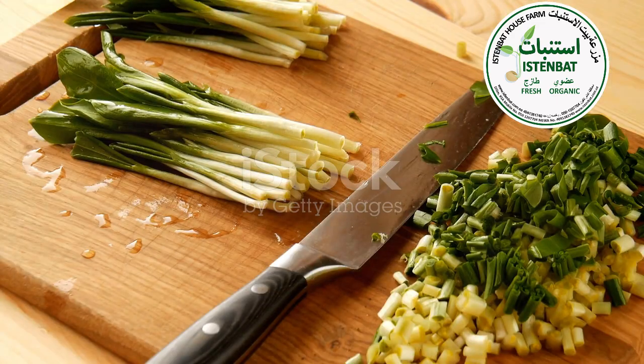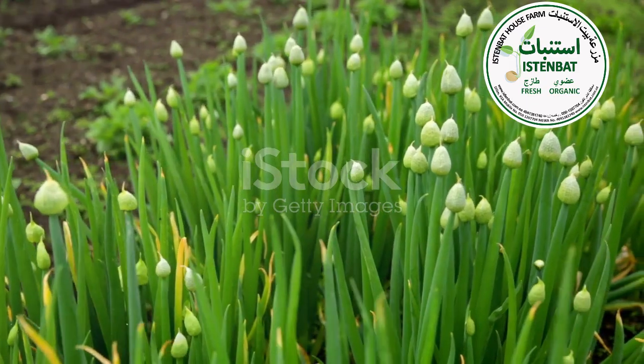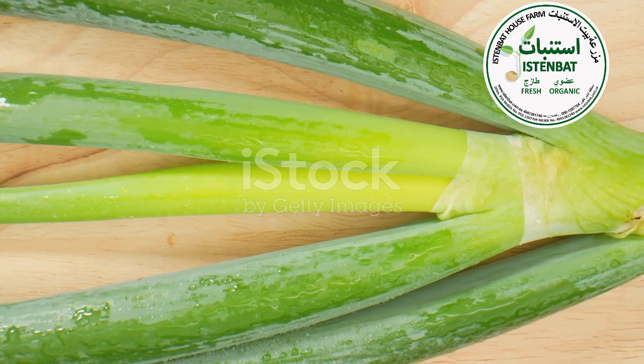Hold on to your taste buds, folks. Green onion leaves are about to rock your world. These little green wonders are packed with vitamins A, C and K. They help boost your immune system, keep your skin glowing and even aid in bone health. Plus, they're super low in calories.